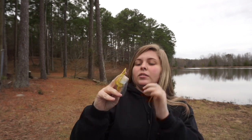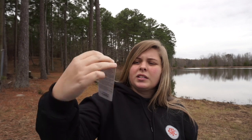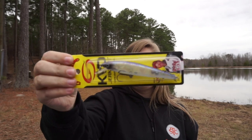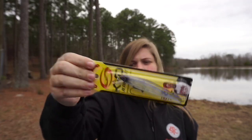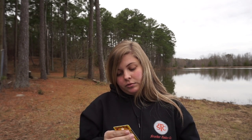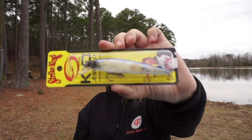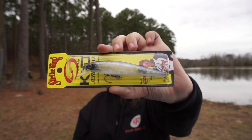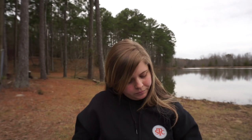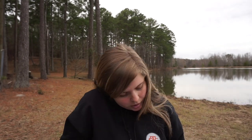Next we got a jerkbait, which is awesome. I do not have this color. This is the KVD jerkbait, the J200, in Pro Blue color. I'm not sure exactly how far this dives — four to seven feet. It's a really good little jerkbait. Pro Blue color is awesome. That retails for $12.